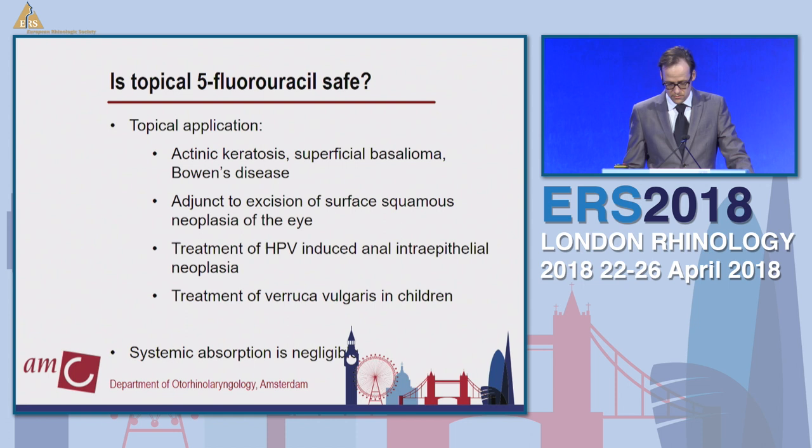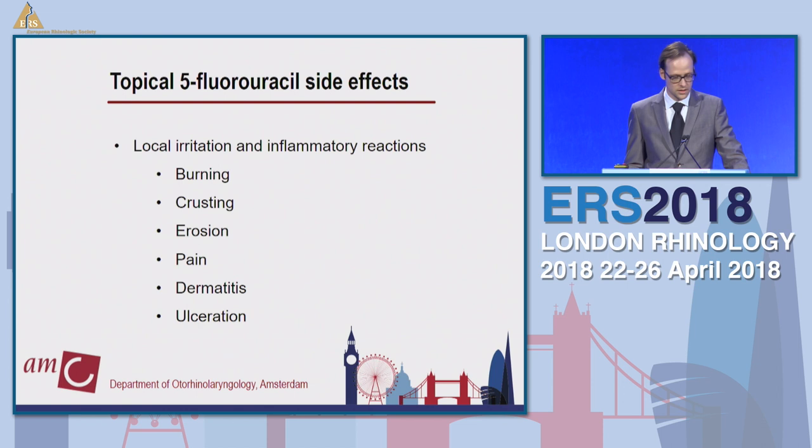Is it safe? It's used locally for various types of conditions without too many side effects, and systemic absorption from local application is negligible. The side effects listed by the FDA all concern local irritation and inflammatory reactions — burning, crusting, erosion, pain, ulceration. So locally it is toxic, but systemically it is not a major concern.